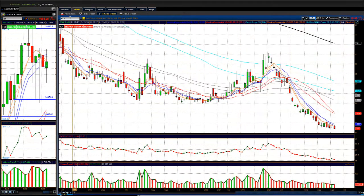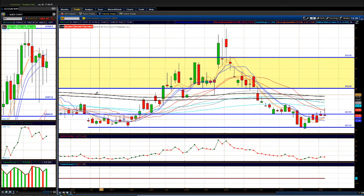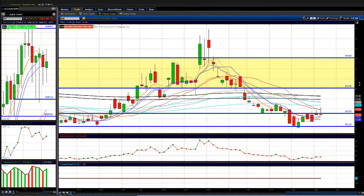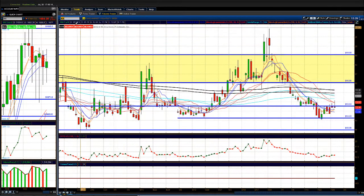The VIX popped up and gave a lot of that action back. The dip buyers are still coming into this market, and until they stop, you've got to try to buy that dip and participate with the big money making easy money off the lows.